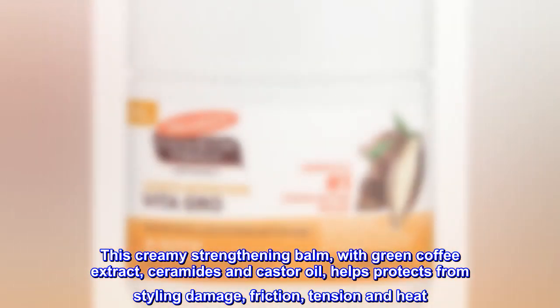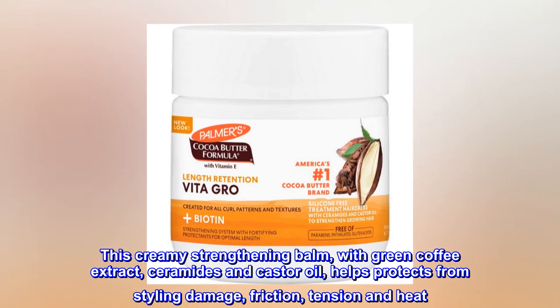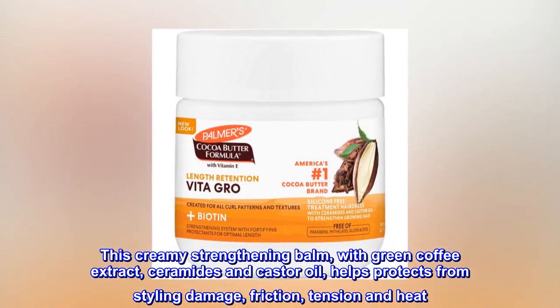This creamy strengthening balm, with green coffee extract, ceramides and castor oil, helps protect from styling damage, friction, tension and heat.